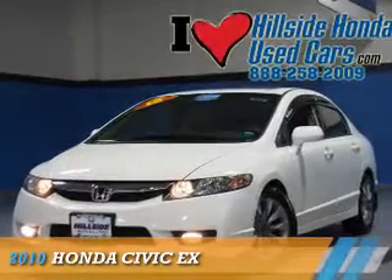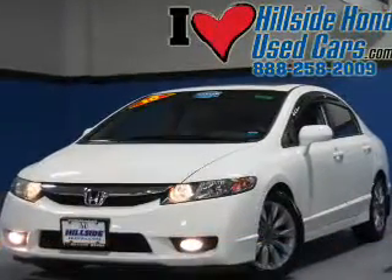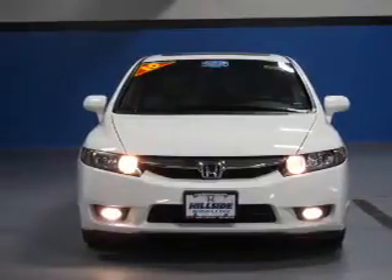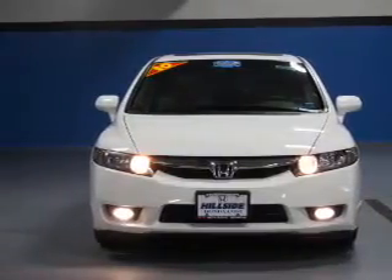Presenting the 2010 Honda Civic. It's powered by front-wheel drive, a 1.8-liter 4-cylinder engine, and a 5-speed automatic transmission.